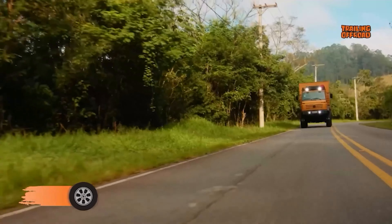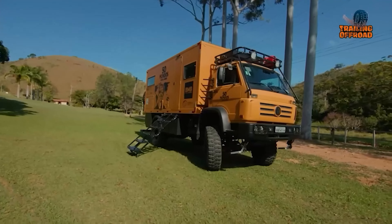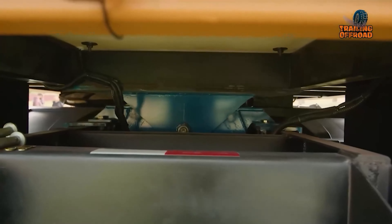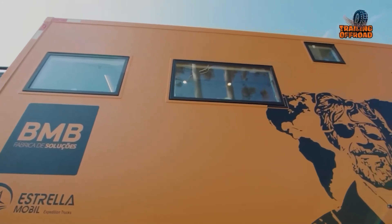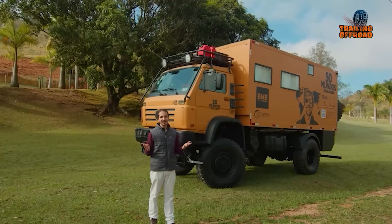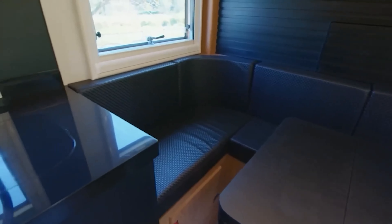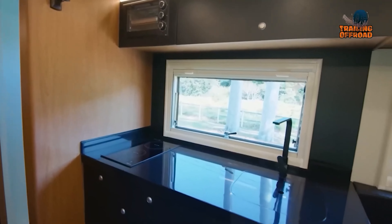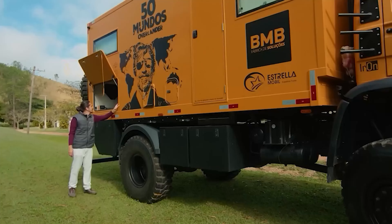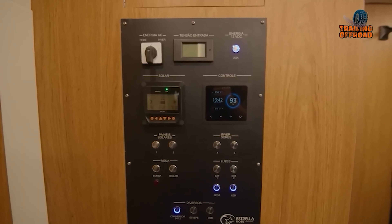The custom-built Expedition truck Iron, based on a 1988 Volkswagen 14-210 and crafted by Estrella, is a true off-road powerhouse designed for adventurous souls. Boasting a pivoting chassis system inspired by the legendary Unimog, Iron's off-road capabilities are unmatched. Its cabin and living quarters are constructed from Divinicel, a lightweight yet incredibly strong PVC foam material with fiberglass layers, commonly found in yachts, ensuring durability without sacrificing weight. Inside, the truck offers a spacious U-shaped sofa, a dining table, and a fully-equipped kitchen. The advanced electrical system includes six 220-amp gel batteries, solar panels, dual battery chargers, and a powerful inverter, allowing Iron to thrive off-grid while powering appliances and charging devices.